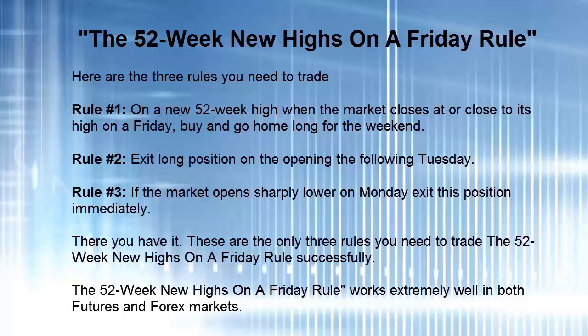There you have it. These are the only three rules you need to trade the 52-week new highs on a Friday rule successfully. The rule applies also to futures and forex, and you can reverse the rule — if it's at 52-week lows, you can actually short the market if you feel comfortable doing that. Simple approach and very effective.